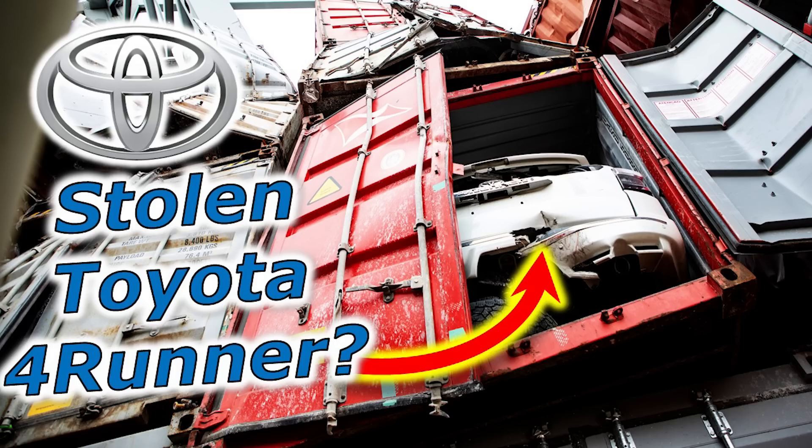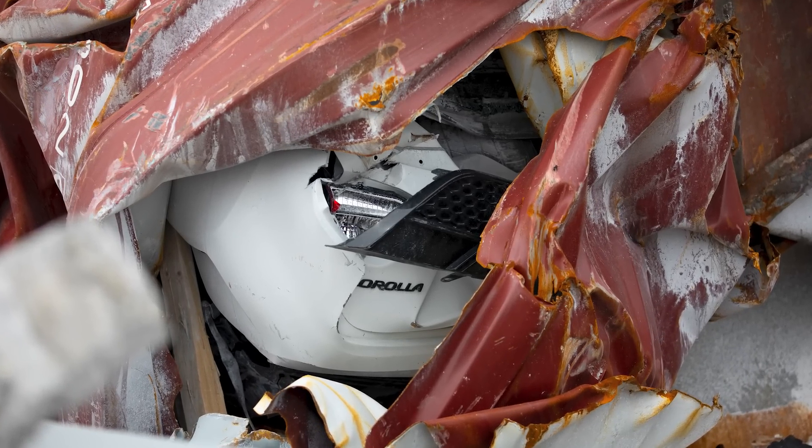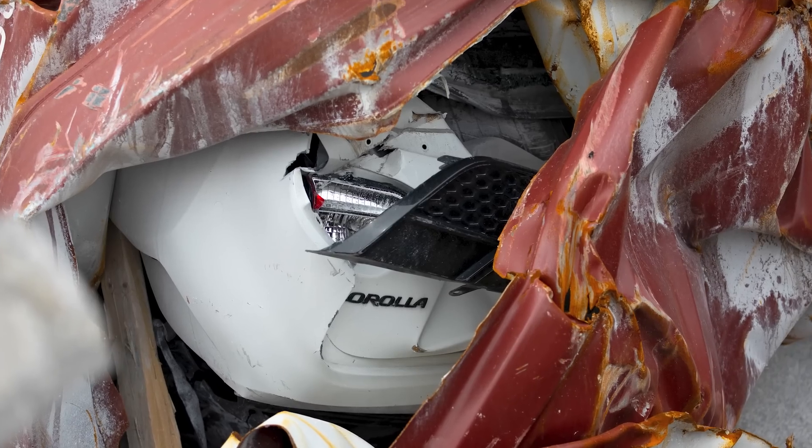A few nights ago I put out a video on the cars found on some of the shipping containers on the Dali ship, and I got a huge response. Many of you commented that you thought these vehicles might be stolen. I showed a Toyota Corolla that looked like it was a little bit damaged inside one of the containers, and also a Toyota 4Runner.